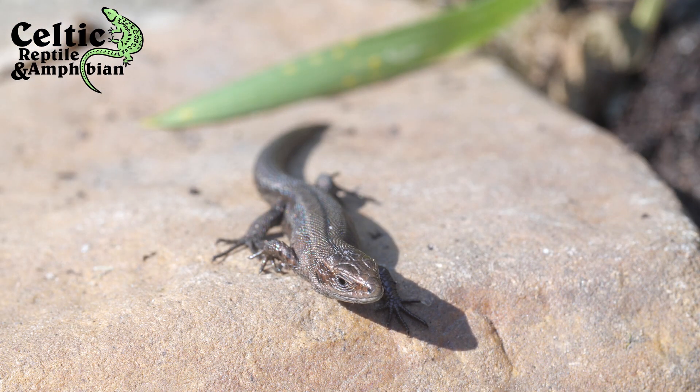Common lizards favour small insects and invertebrates, much like the sand lizard, such as spiders, woodlouse, springtails and ants.